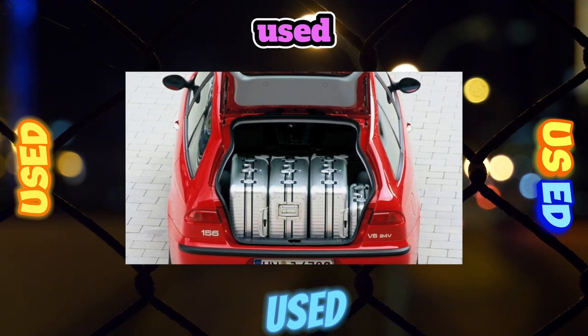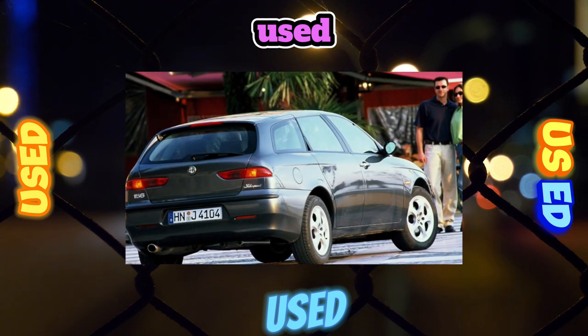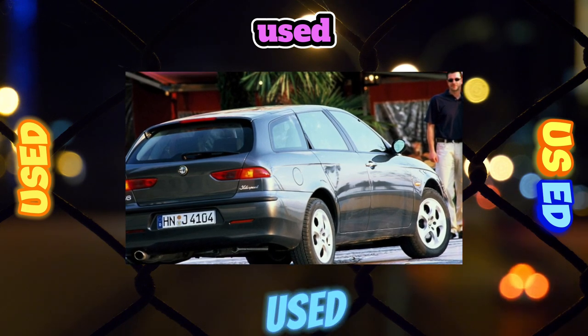The original spark plug for the 156 costs about $20, and you need to change them 8 pieces at once. Moreover, spark plugs of different types are placed on one cylinder.